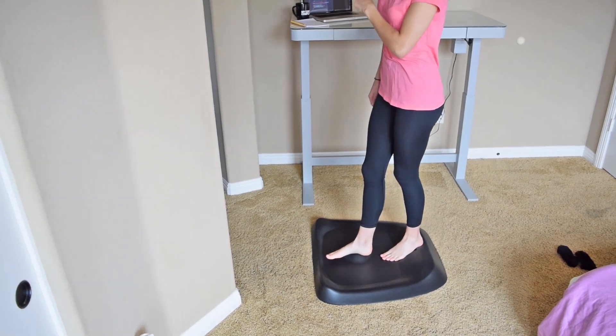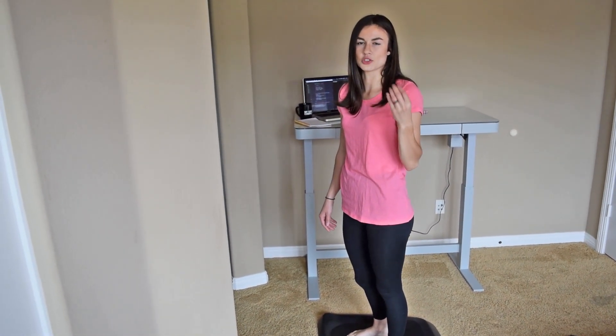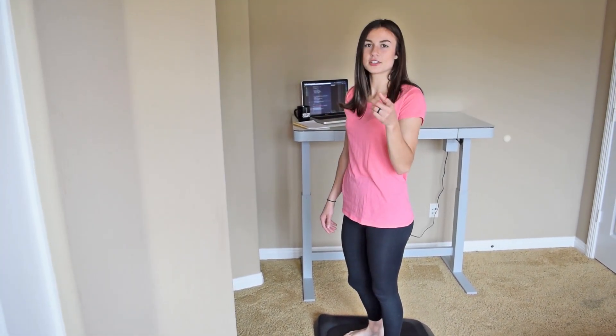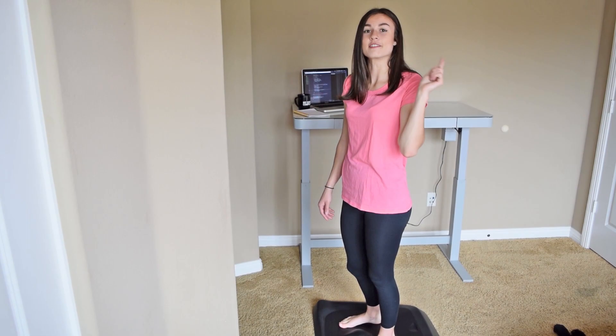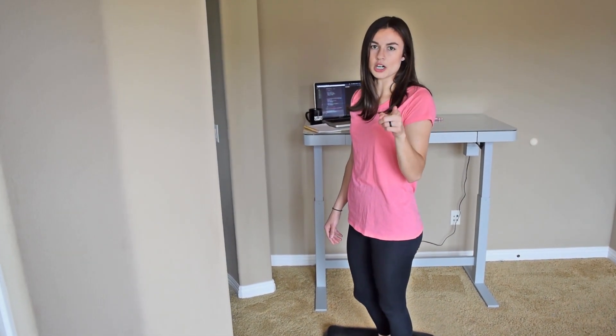I just kind of move around on this mat while I'm working subconsciously. I don't even think about it honestly, because it feels really good on your feet so you naturally move on the mat. If you would like to check it out, the link is in the description. I promise it will help you so much with your posture and reducing pain in your knees and feet if you're standing at a desk all day.